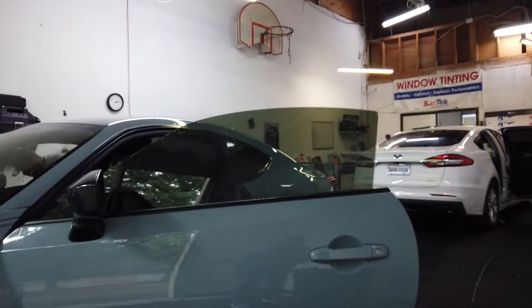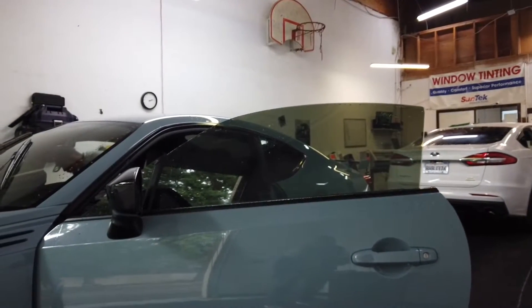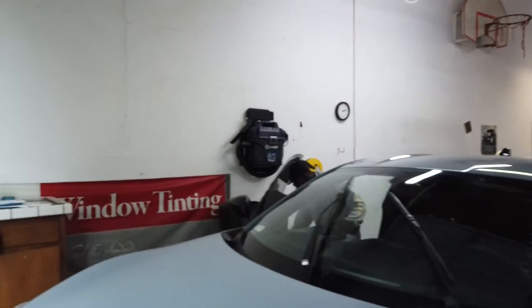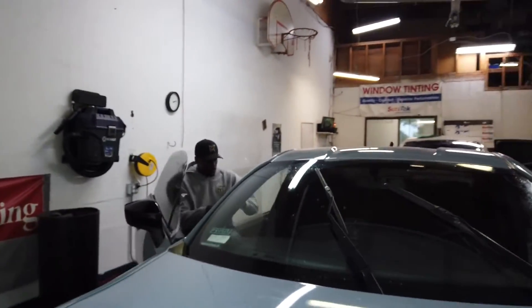Just watching him lay this on the windows — the pre-cut makes so much of a difference. You can totally tell when he just lays it down. If we look at this one, he's just got to clean it up a little bit, but he's already got that window done and on. The pre-cut just makes sense.